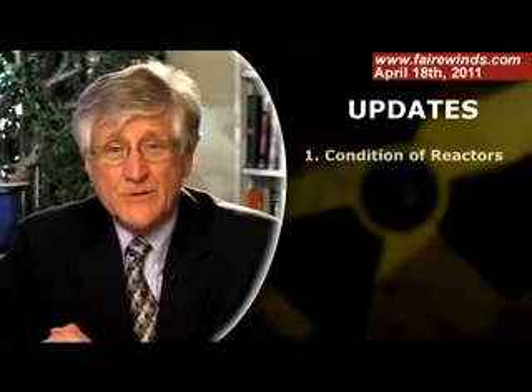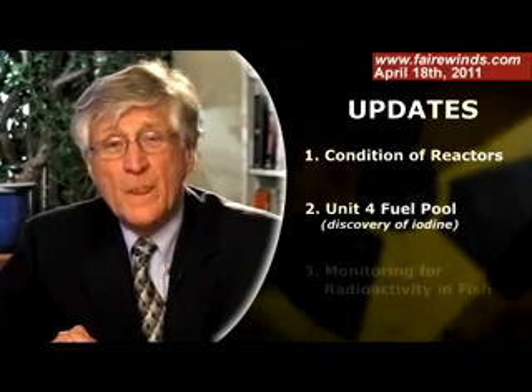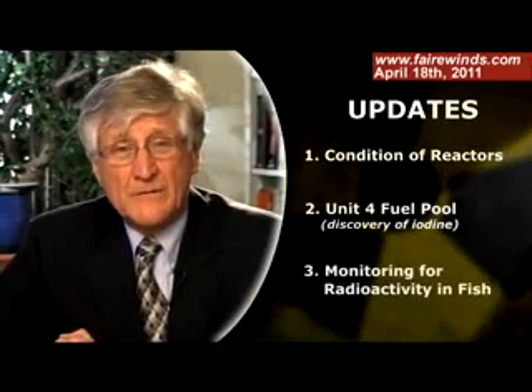I wanted to talk about three things. The first is the condition of reactors one, two, and three. The second is the condition of the fuel pool in unit four. And the third is the monitoring of fish.